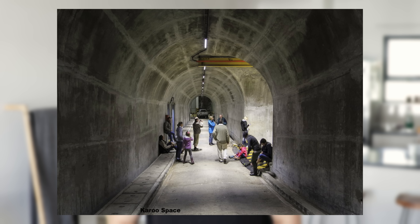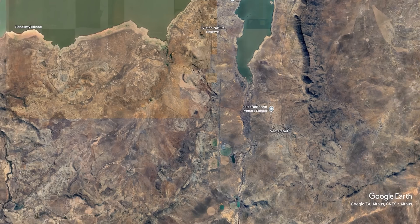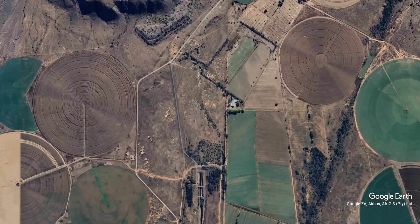Did you know that South Africa holds the record of the longest aqueduct in the Southern Hemisphere? In fact, it's actually the fourth longest in the entire world. I certainly didn't know that until very recently.